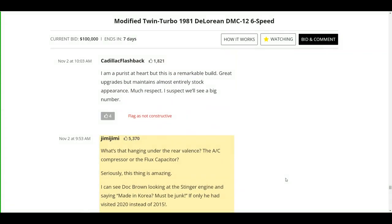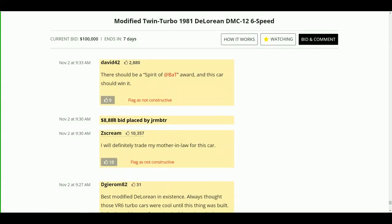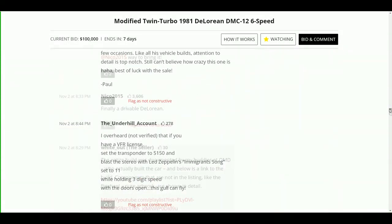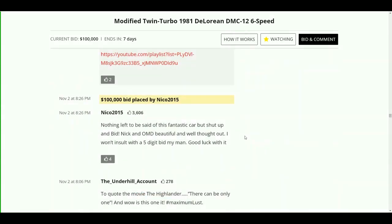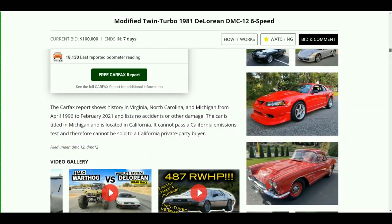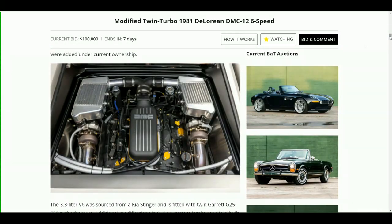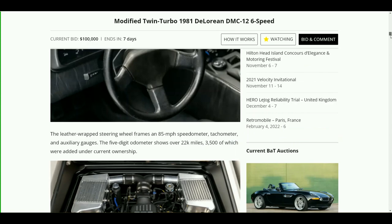It started at $8,888 at 9:30 in the morning and it's already at a hundred thousand dollars at 10:17 PM. As of around 8:26 it went to a hundred thousand. It's really curious to see where this is going to end up — this is one of the most famous DeLoreans currently. If you guys have any questions, go ahead and drop those down in the comments. Thanks for watching.